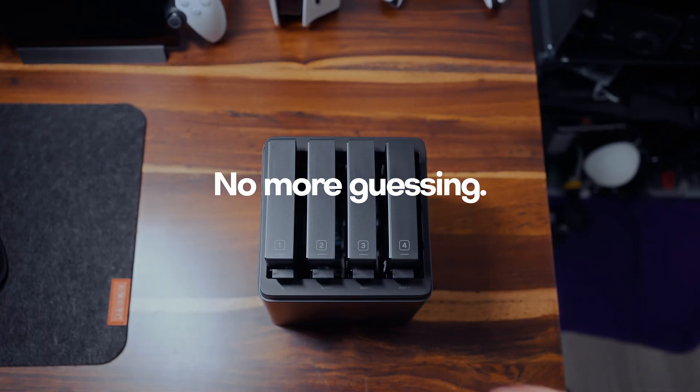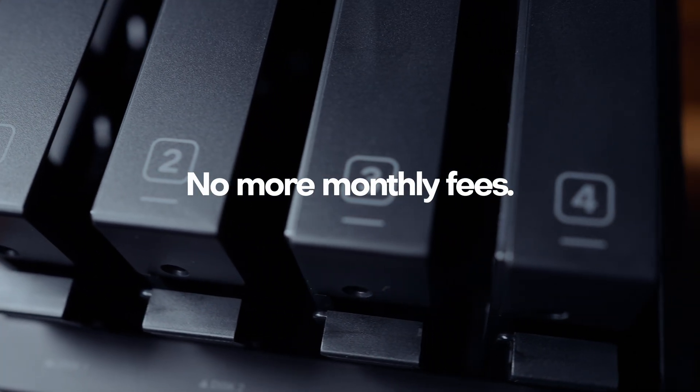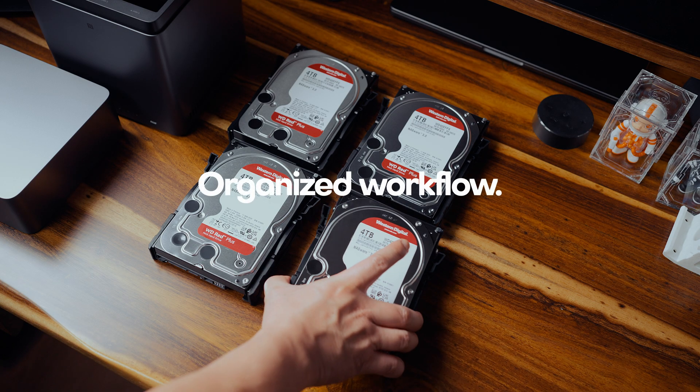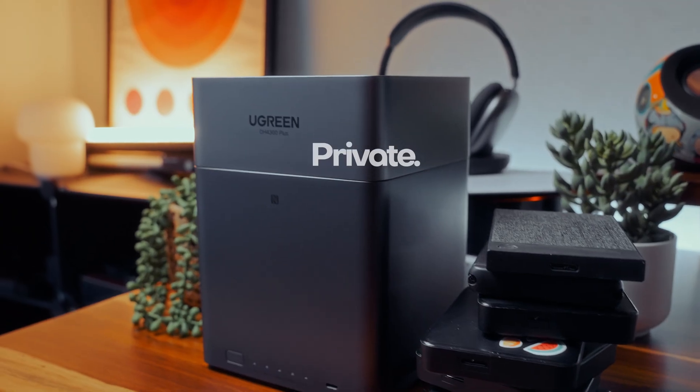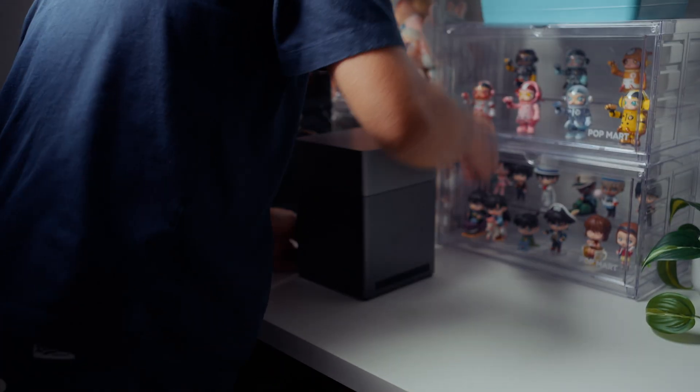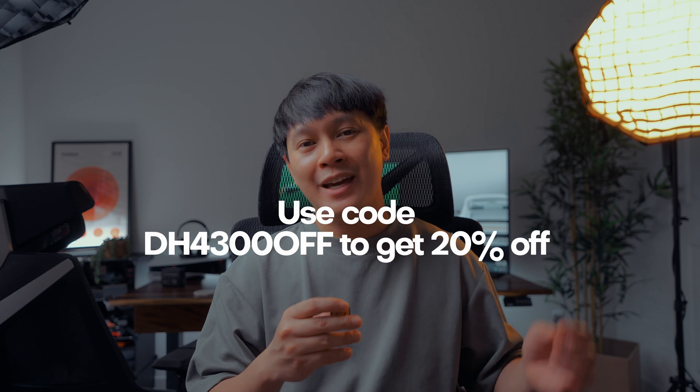After switching to Ugreen NAS — no more guessing which drive holds what, no more paying monthly for cloud storage I barely use. I can access my files anywhere, even when traveling. My workflow finally feels calm and organized. So here's my final thought: if you're juggling between drives or paying monthly for cloud services, this might be the best middle ground — private, expandable, and genuinely fast. For me, it's not just about the storage. It's the peace of mind, knowing that everything I've made — from old projects to new edits — lives safely in one place. That's how I've been using this NAS in my setup, and if you want to check it out, I have the links in the description. Hopefully this video helped you if you're on the fence about getting a NAS system.